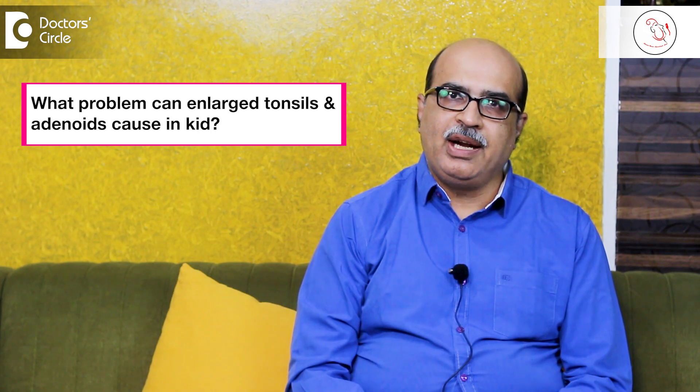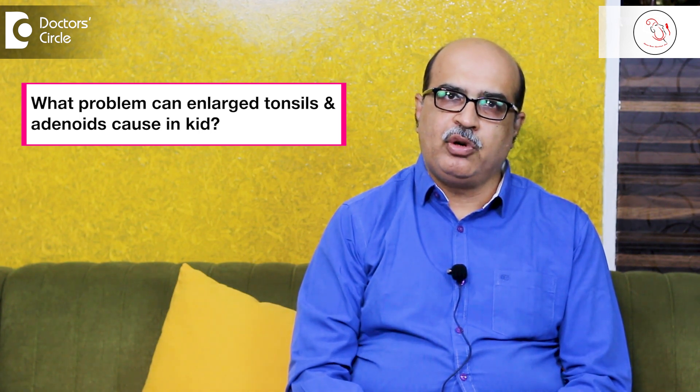Tonsils and adenoids are graded clinically. When a doctor examines someone's oral cavity or the back of the nose, we assess the size of the tonsils and adenoids, which can be graded as one, two, three, and four. Every human being is born with tonsils, and every child by the age of six months will have the appearance of adenoids.